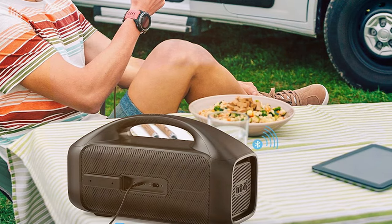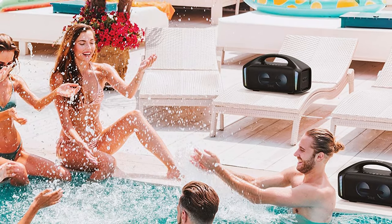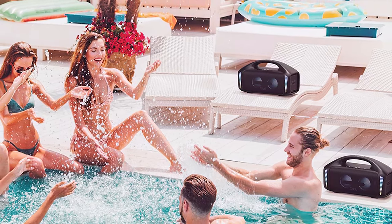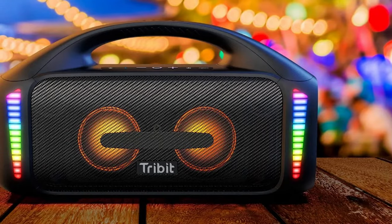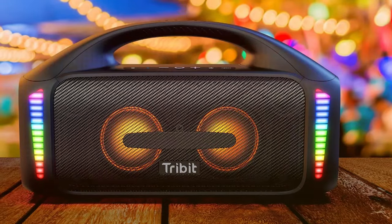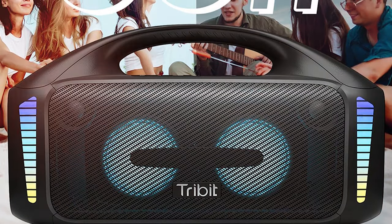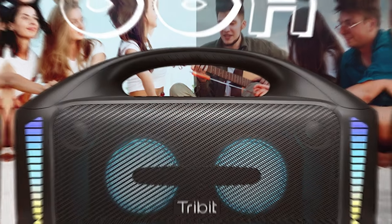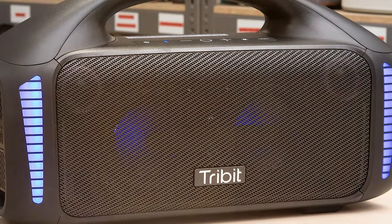What sets the Stormbox Blast apart is its durability. It's built to withstand the elements with an IP67 waterproof and dustproof rating, making it the perfect companion for beach days, pool parties, and camping trips — it can even be submerged in water for up to 30 minutes. Bluetooth 5.0 connectivity allows you to stream wirelessly with a range of up to 100 feet, and you can pair two Stormbox Blast speakers for a true stereo experience. With up to 20 hours of playtime and a built-in USB port for charging your devices, the party can go on all day and night.